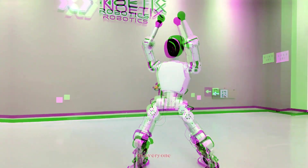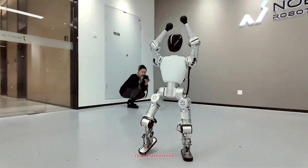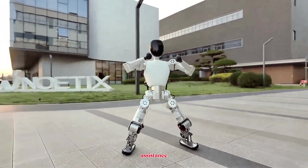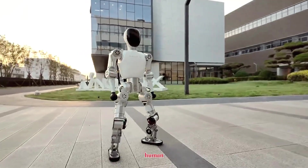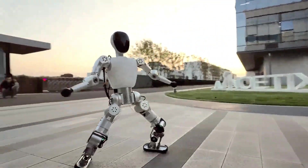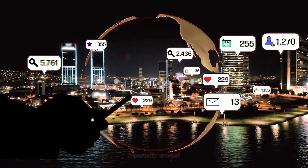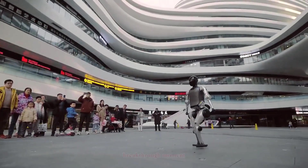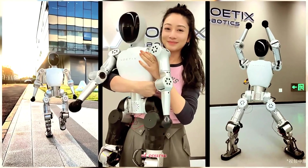This kind of innovation makes robots available to everyone. Imagine a world where students can learn robotics using a real humanoid, or where creators can build new motion algorithms or voice assistants directly on a robot that looks and moves like a human. That's the vision behind Bumi, and the response has been huge — within days of launch, the robot reportedly crossed hundreds of pre-orders on Chinese marketplaces. Educators and developers are calling it a breakthrough moment in the democratization of humanoid robotics.